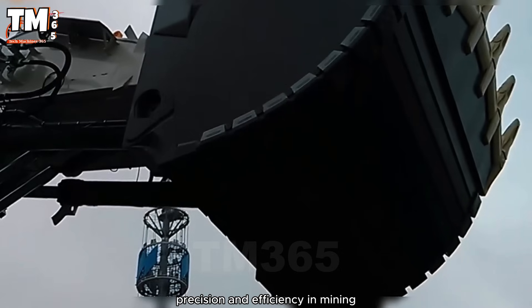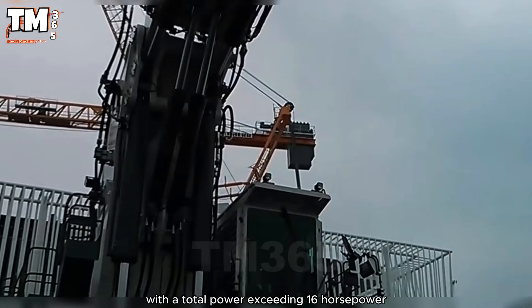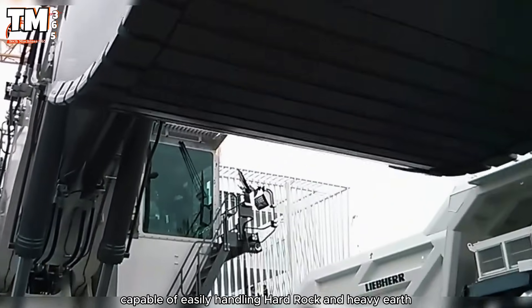This giant hydraulic excavator weighs 350 tons, with a total power exceeding 1600 horsepower, capable of easily handling hard rock and heavy earth.